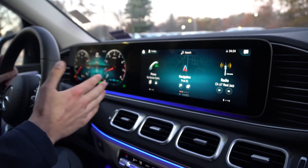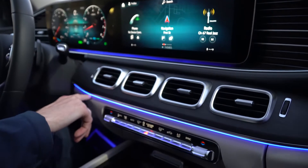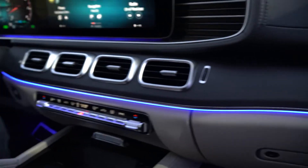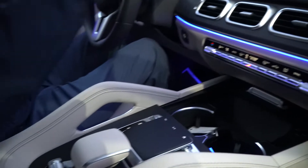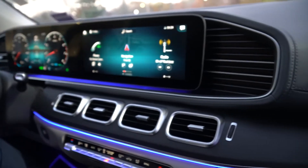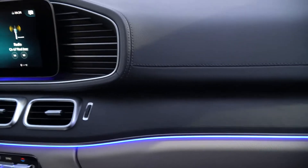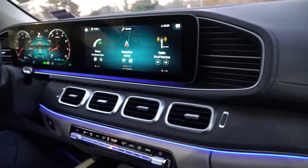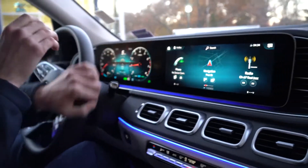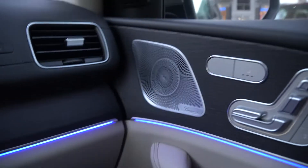64-color ambient lighting is available as standard in the vehicle, with gorgeous LED lighting across the dashboard, center grips, and door panels that really illuminates the interior. You can customize it to any of the 64 different colors however you like. Other features include the Burmester surround sound system, heated seats, blind spot monitoring in the door mirrors, and power memory seats for the driver and passenger.